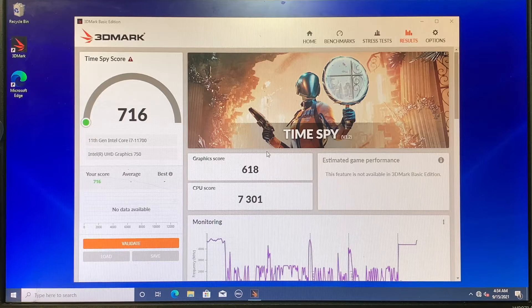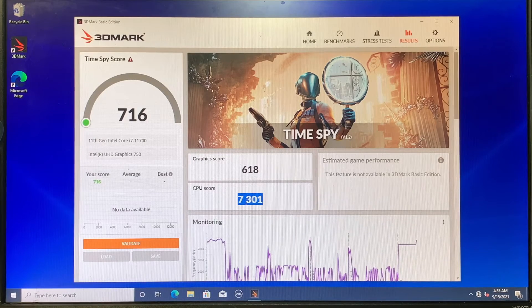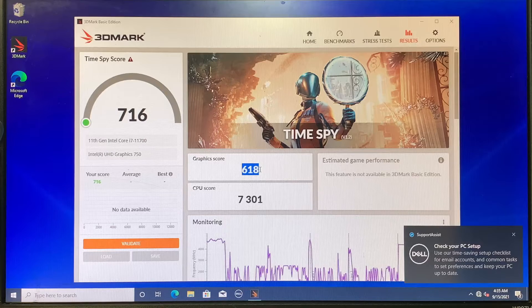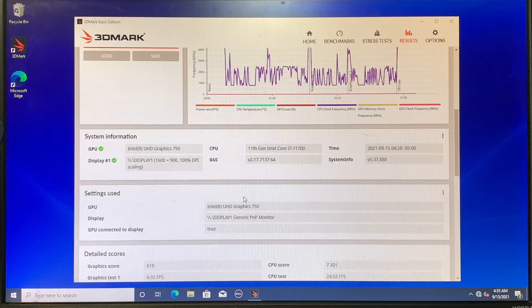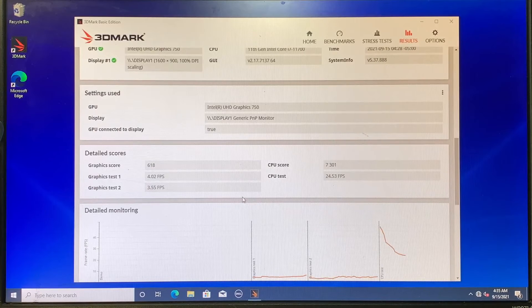The benchmark test is completed. Obviously the CPU score is very high — it's in the 7000 range, which is a perfect CPU score for the Intel i7. However, if you look at the graphics score, it's only 618. So this is very low — I'm not happy at all with the graphics here. Like I said, it is not meant for gaming or intense graphic design or 3D graphics design, anything like that.